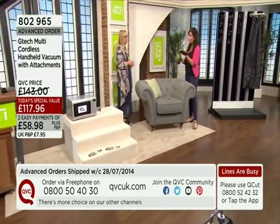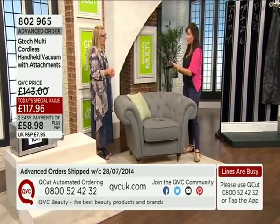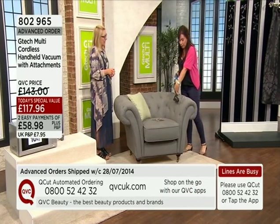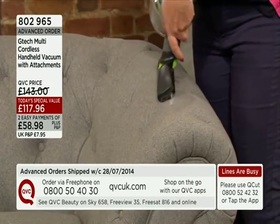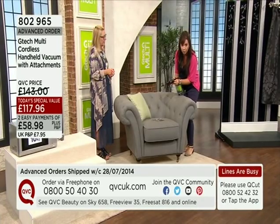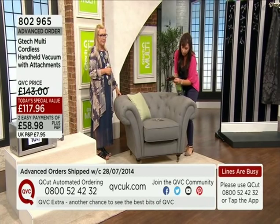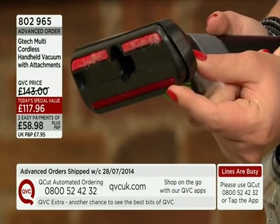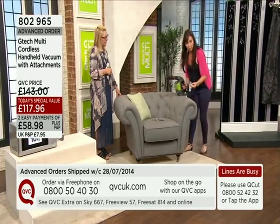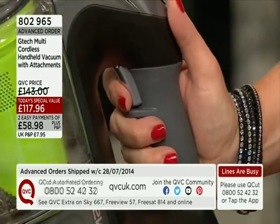Now upholstery — and I'm using the same Multi I started with. I am not changing it because this has up to 30 minutes' run time. Because you've got your upholstery brush, I want to show you — this is hinged, so it will follow the contours of your sofa. There's a little trigger here. You turn that on and keep it pressed. I'm going to clean the top of my sofa — here we've got loose tea and pet hair.